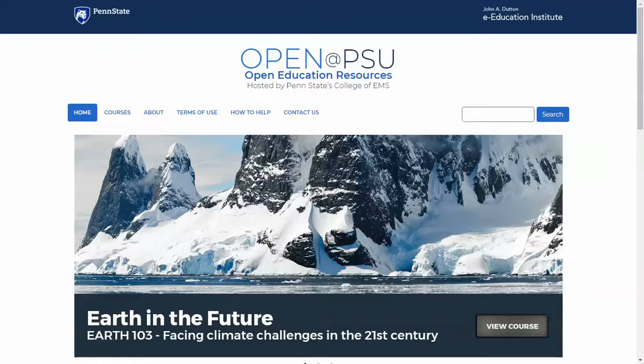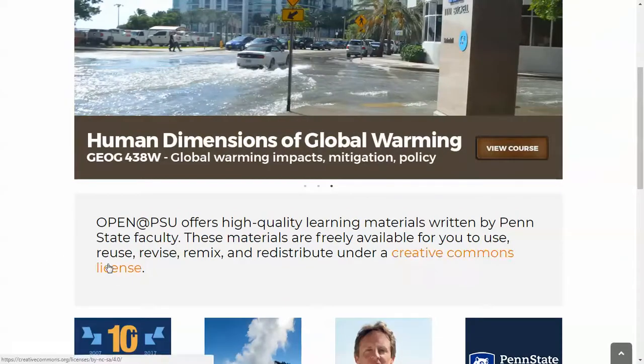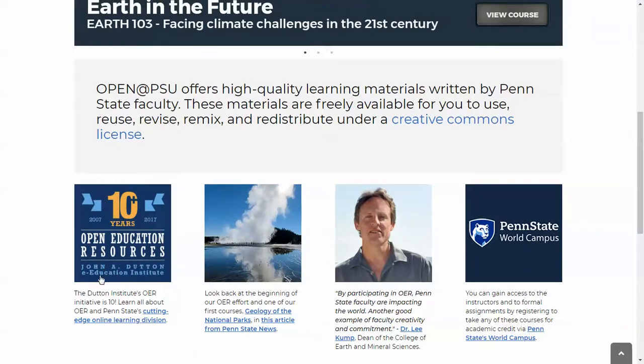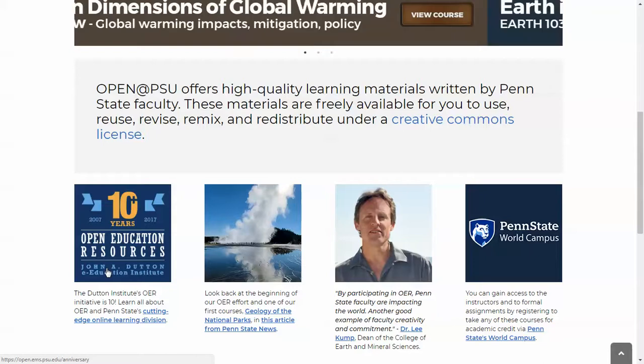So now for the tour. As you can see, we're here on the home page. At the top of the page we have a showcase of some of our courses, followed by a short description of our site and OER. Then we have some marketing pieces here. The first mentions that the College of EMS has been doing OER for 10 plus years, something that we're really proud of, and we're excited to host this new website that makes our materials even more open.